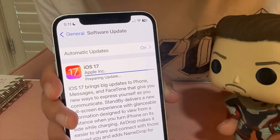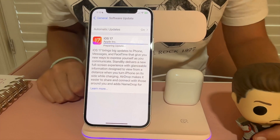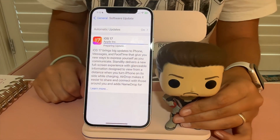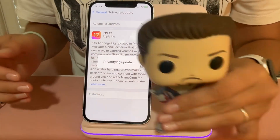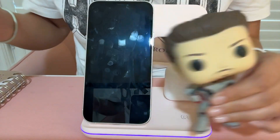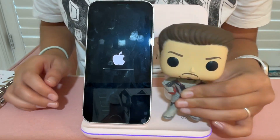It's preparing — I'm very excited! I switched it to my charger so it would charge during the download and also make it a little faster. Now we can install it — hit Install. It's verifying the update and soon we will have iOS 17. Now we wait for the install to complete.